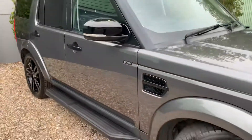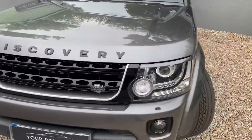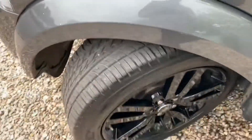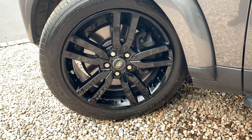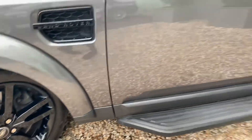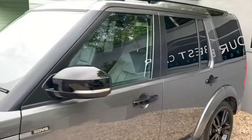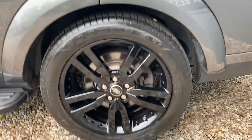This also benefits from a service just done at Land Rover, maintaining a full Land Rover service history, as well as four new tyres — you can still see the colouring on them, so very very new tyres. You can see it's in very good condition all the way around, and the rear privacy glass just finishes this off into a very good looking car.